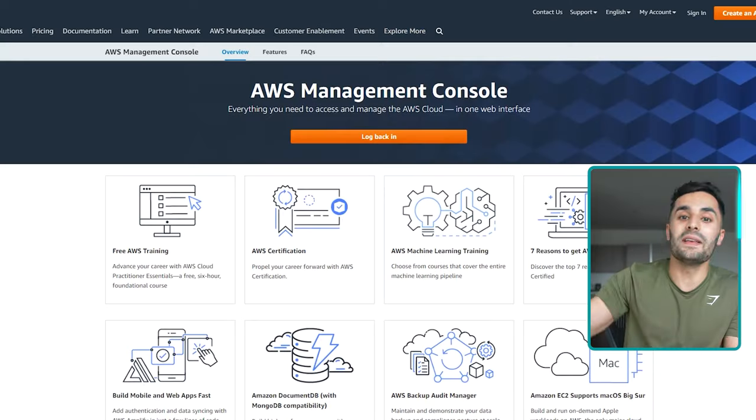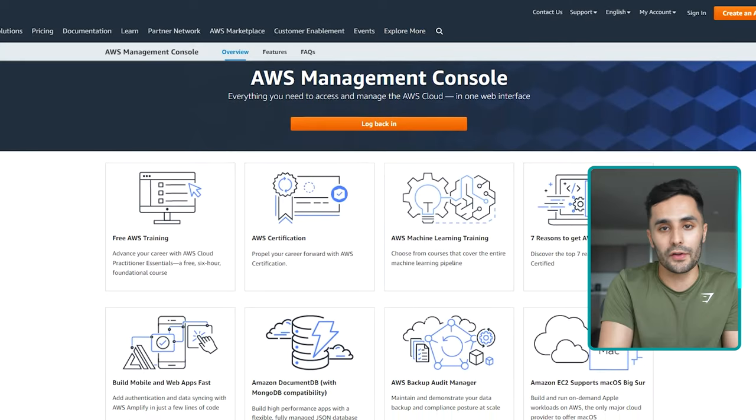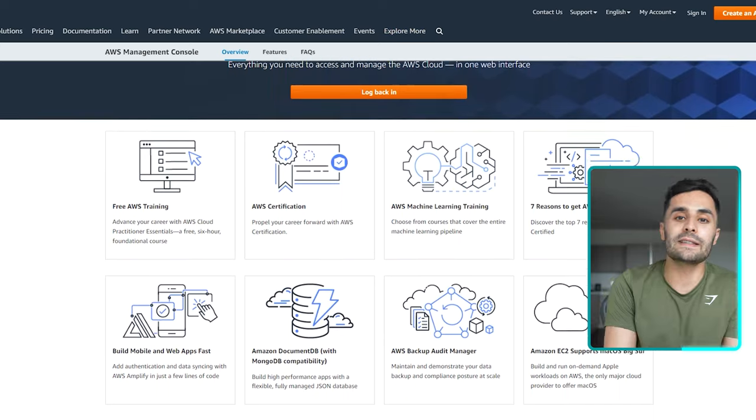The good thing about this exam is there are no practical questions where you have to set things up in the AWS console, whereas with the AWS SysOps Associate it's part hands-on and part multiple-choice questions.